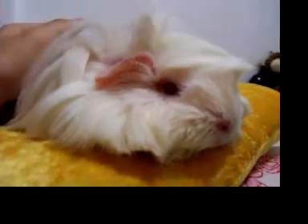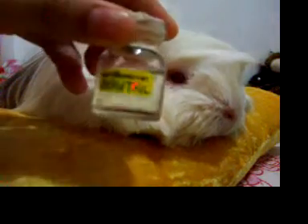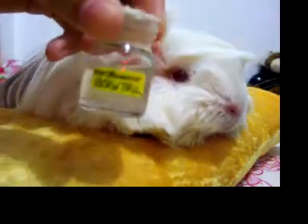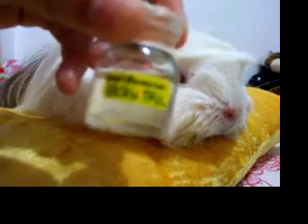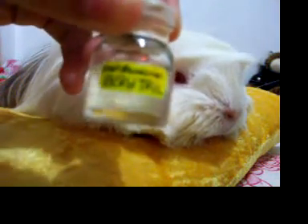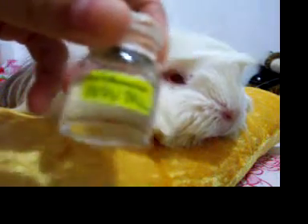This way, only their skin will absorb the Ivermectin and not your skin, because Ivermectin is also used for people. Here is another medicine I got from the vet — I just labeled it. This is called enrofloxacin, and it is the safest antibiotic that you can give to guinea pigs.